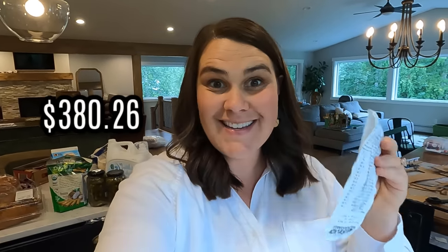Our total for today at Costco was $380 and 26 cents. Stick around for a minute and I'll show you how the prices compare to a rural town in Alaska - Seldovia.